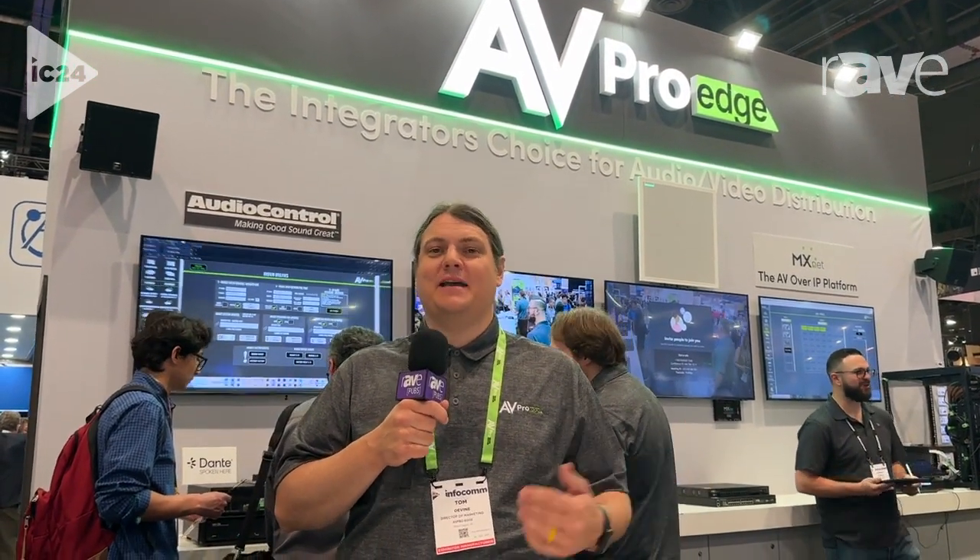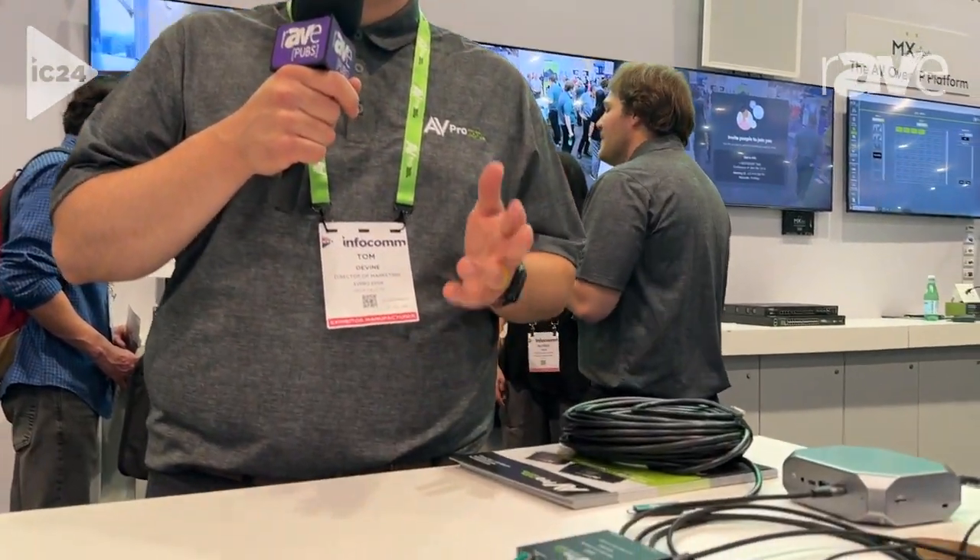Infocom 2024 — you are at the AVProEdge booth. Hello, my name is Tom Devine, and I'm here to show you our new USB 3.2 point-to-point extension system.